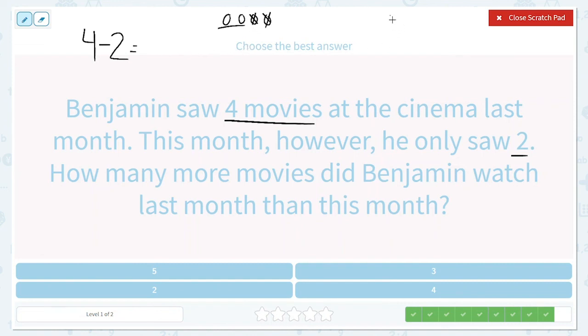We can also look at this in another way. He watched four last month and two this month — let's see how many more that is. We're going to connect these. If he had watched two last month and two this month, it would have been the same — he would have watched no more. But here we can see how many more he watched last month: one, two. Just like when we drew this and crossed off two of them, we had one, two. Those are two different ways we can look at it. So four take away two is equal to two, and there's my answer.